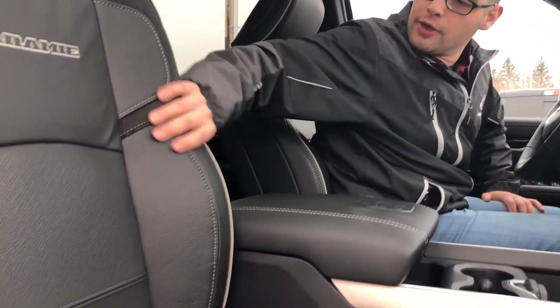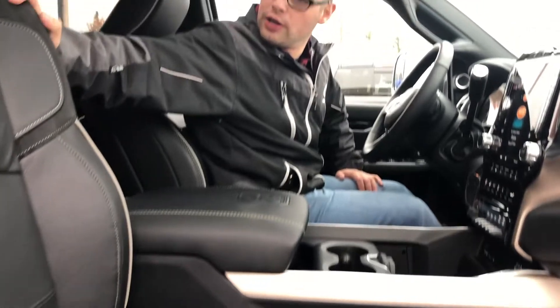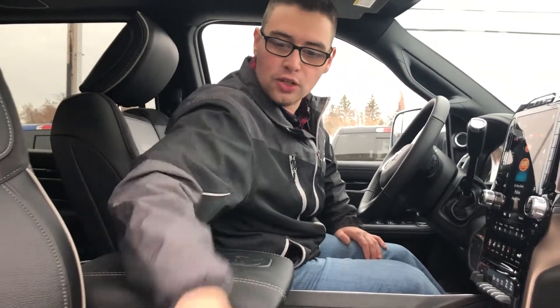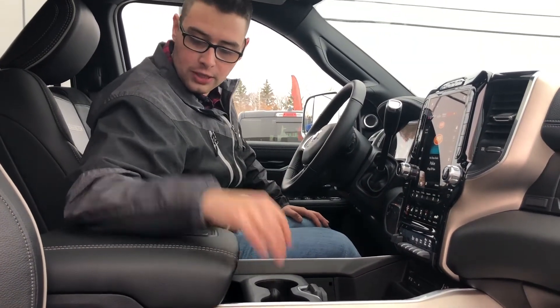The interior of this truck does have premium leather seating. It is a Laramie so it does have the suede inserts — very, very soft, very nice. It does have the perforated portions in the center for the heated and cooled seats, so you're not freezing your butt in the winter or melting it off in the summer.